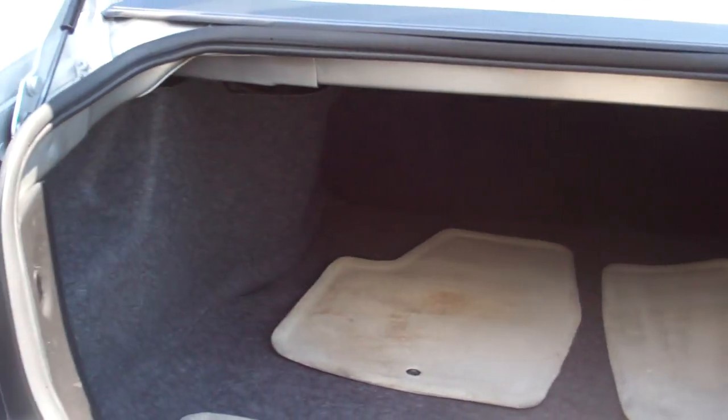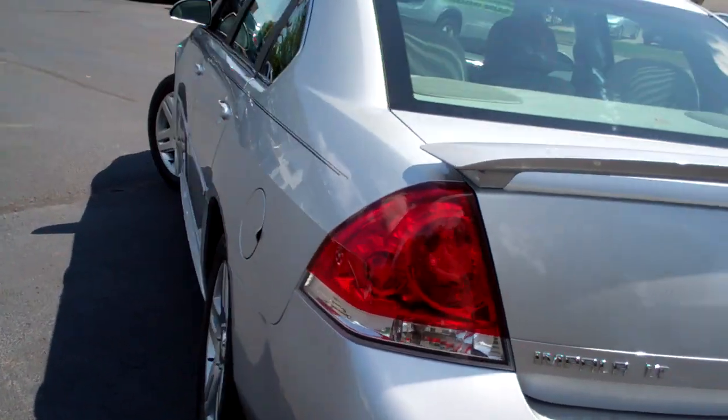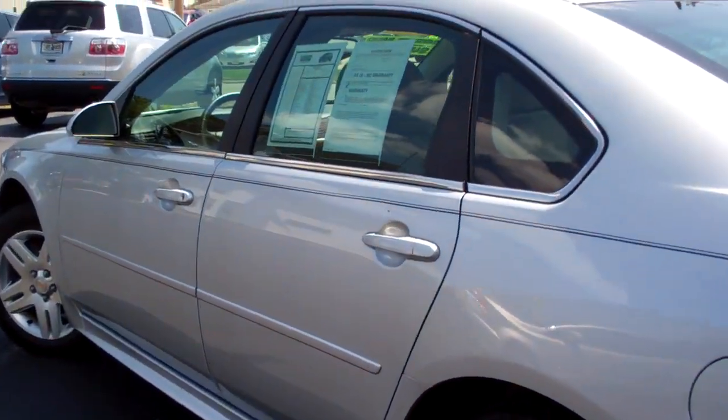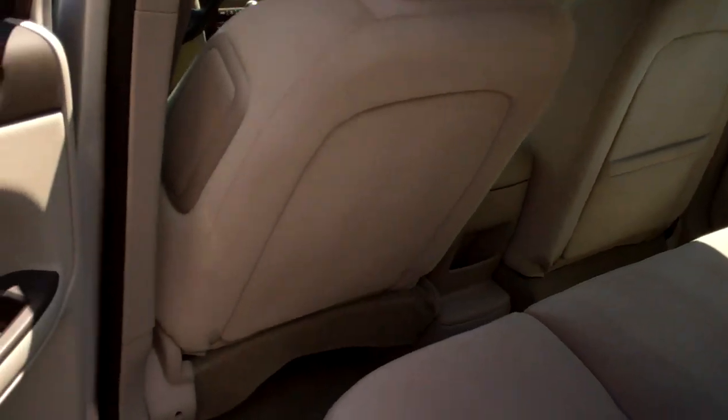You don't have to run flex fuel if you don't want to, but if it makes sense, go ahead. Nice big trunk — plenty of room in there. Good looking line on this vehicle. Front wheel drive, 3.6 liter, 6 cylinder, good gas mileage — 30 highway and 18 city.